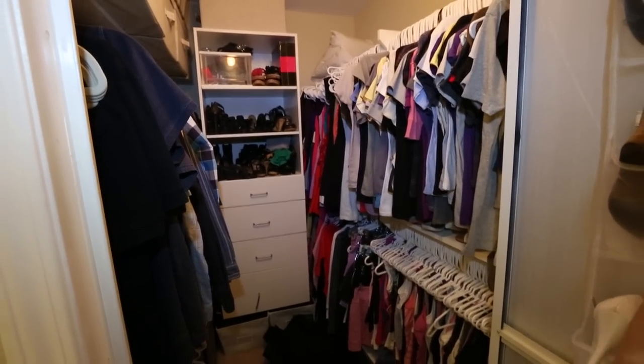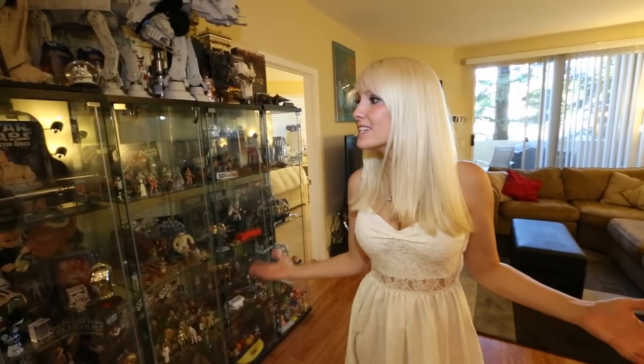Big closet, hooray! Alright guys, that is it for my apartment tour. I still have things that need to go up, things that need to be unboxed, artwork that still needs to be framed — but it's basically about 95% done. I hope you guys enjoyed what you saw. As always, thanks for watching.